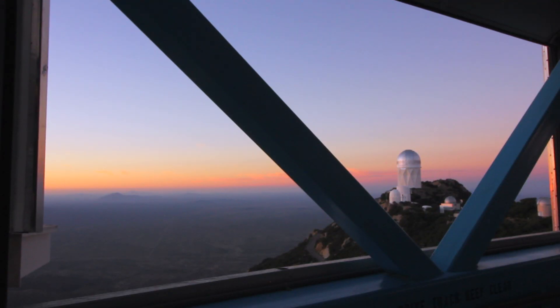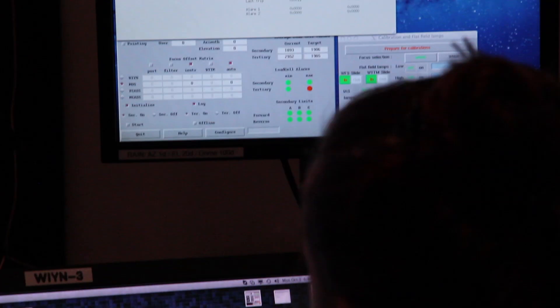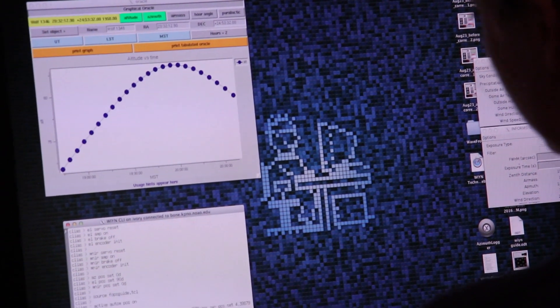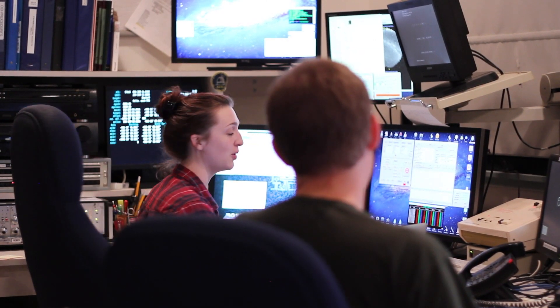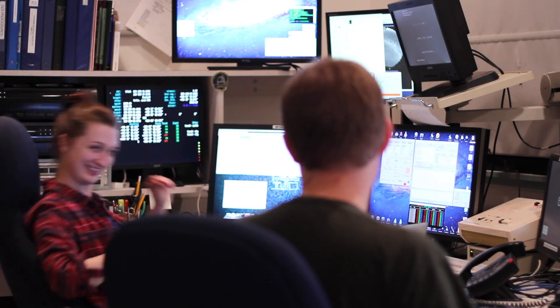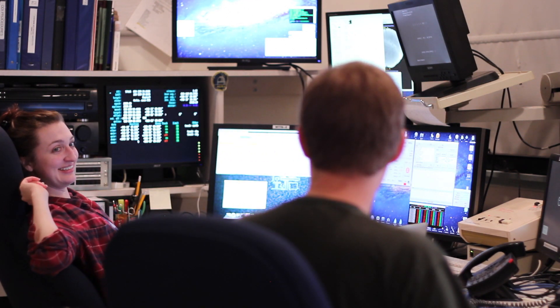I'm Amy Robertson and I am the observing assistant here at the WIYN telescope. My job in a nutshell is that I drive the telescope. I make sure that the telescope doesn't run itself into the ground, I keep it tracking and I keep it in focus, I interact with the observers. It's probably one of my favorite parts — learning about the science that people are doing here and getting to know the astronomers that pass through here.